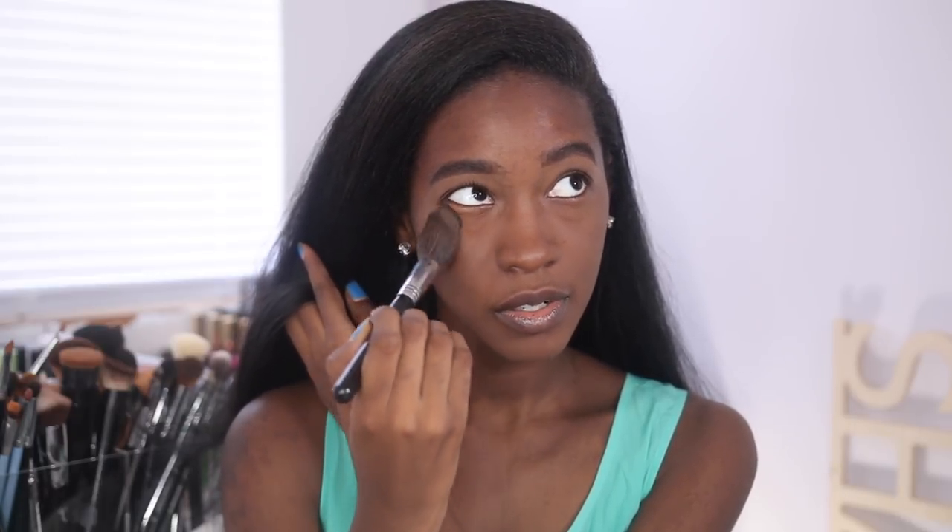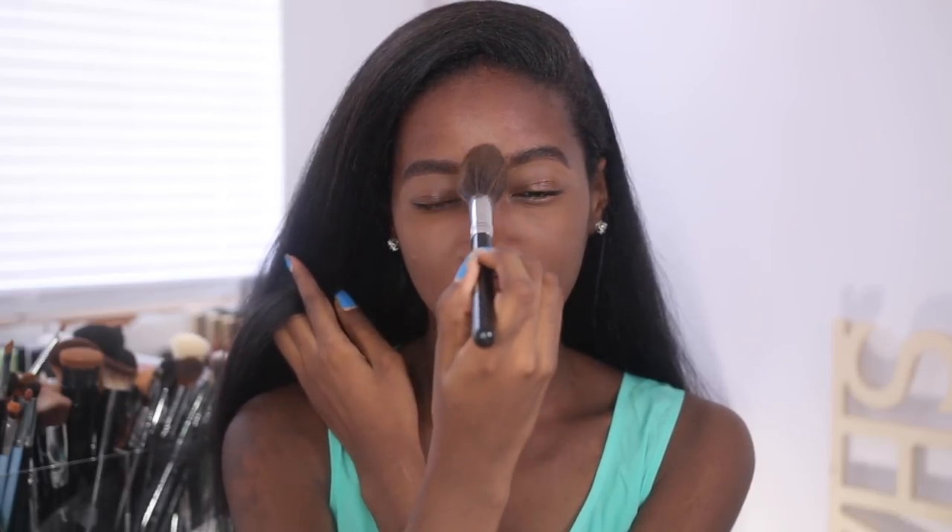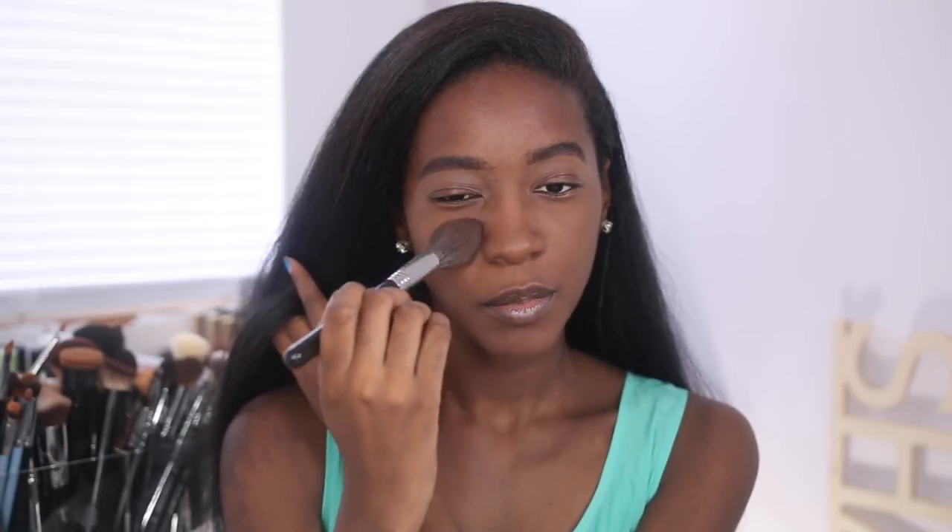One thing I've learned is that less is more, so I'm just going to start out with a small layer and build. It just feels extremely weird just applying powder to my bare face.